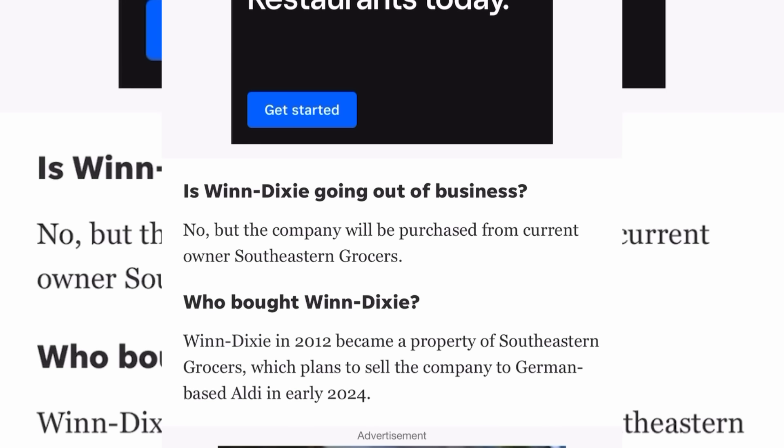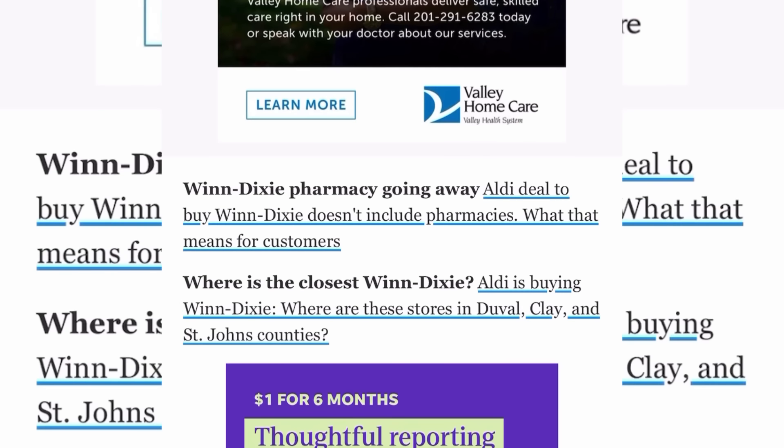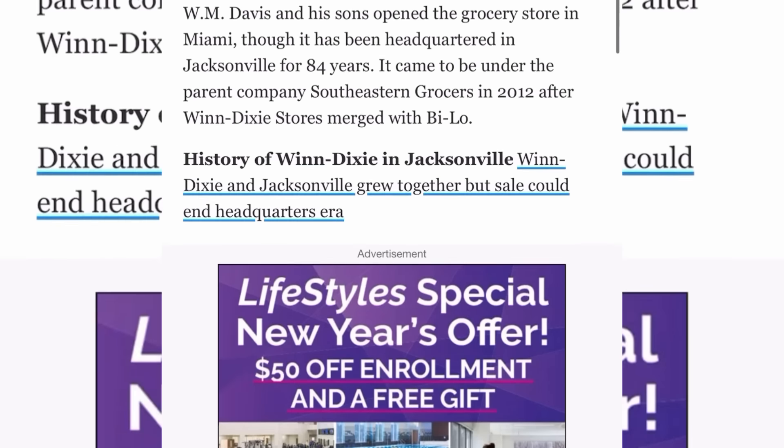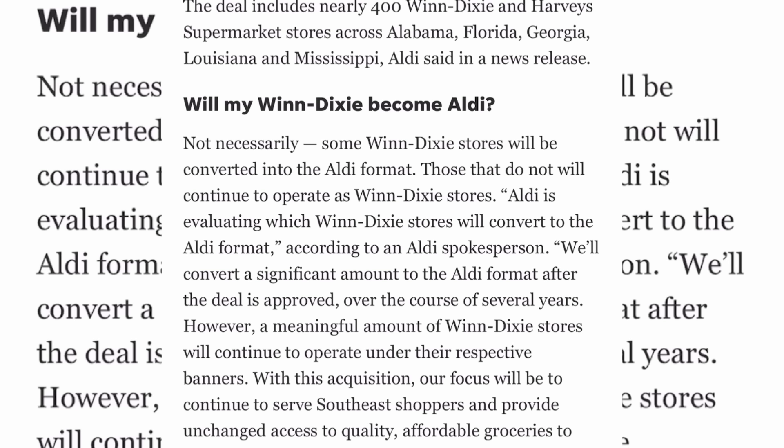So is Winn-Dixie going out of business? No — but the company will be purchased from its current owner, Southeastern Grocers, who bought Winn-Dixie in 2012 and now plans to sell it to Aldi. As for the Winn-Dixie pharmacy — Aldi doesn't deal with pharmacies or medications at all, so the deal with Winn-Dixie doesn't include pharmacies and customers will probably have to go somewhere else.